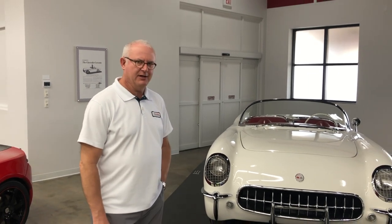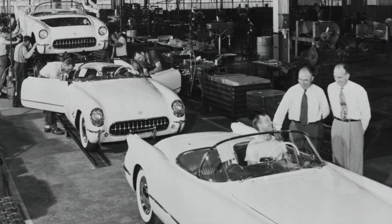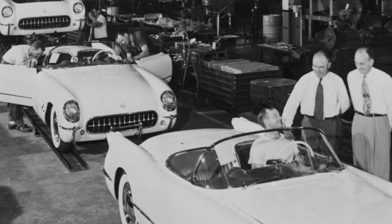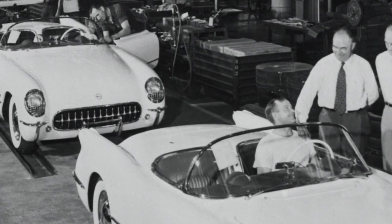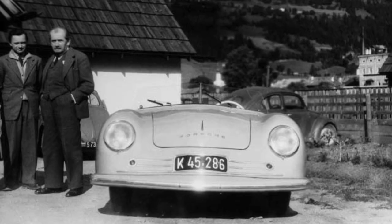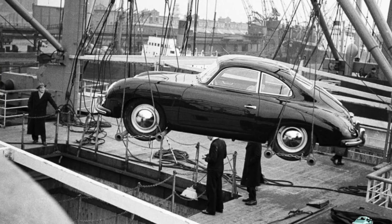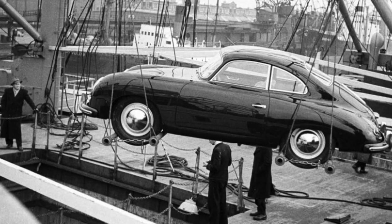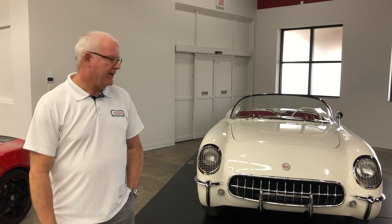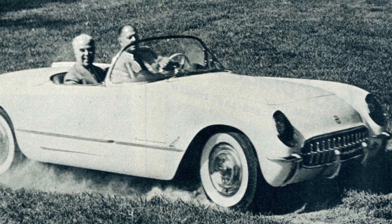The 1953 Corvette was the beginning of a very storied automotive make. After World War II, a lot of our soldiers overseas had been driving very sporty little cars such as Ferraris and Porsches, and they really got to like the lightweight nimbleness of these cars, so they had them imported back to the United States. General Motors caught on to that, and even Harley Earl himself liked the sporty cars and really wanted to develop something like this for the Chevrolet brand. So in 1951 this vision started to take hold into what would become known as Project Opal.